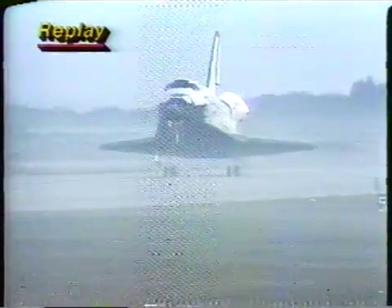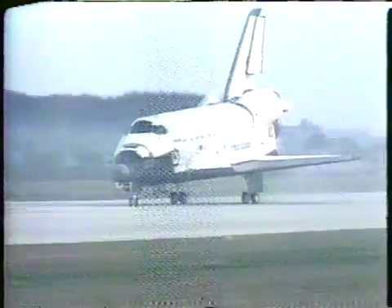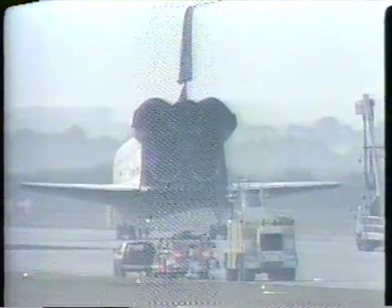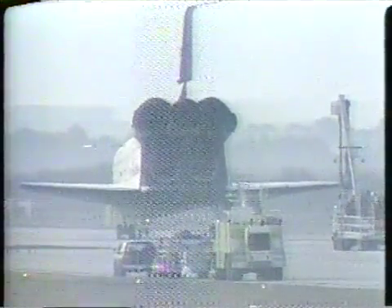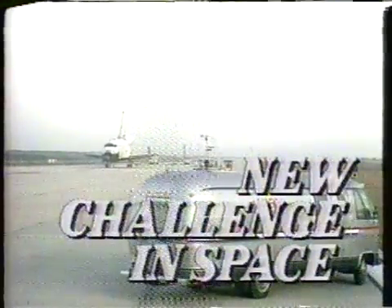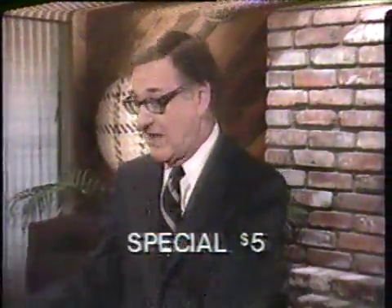Challenger is home. Challenger is in Florida. Challenger, at the moment, is at the end of the runway waiting to be serviced. The astronauts will be coming out in about 45 minutes or so. We will probably show you lots more pictures and tell you more about it when our coverage of the Space Shuttle Challenger continues in a moment.